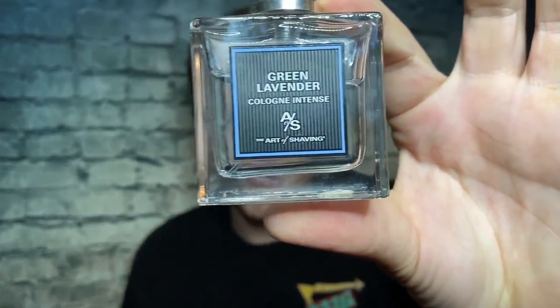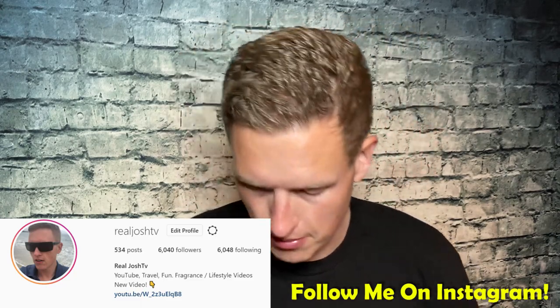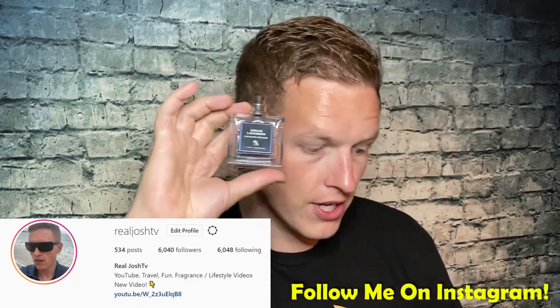I wrote up kind of a mini review on each one and I'll give my two cents at the end. Green Lavender Cologne Intense — I want to say real quick, it says cologne, but just by smelling it, it does not smell like cologne, it does not smell like EDT. It smells closer to EDP. This stuff is very high quality, almost niche quality. The scents are kind of like designer scents but the quality seems niche in my opinion. Green Lavender's notes are lavender, mint, cypress, rosemary, bergamot, and moss.